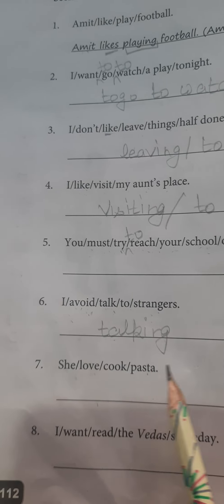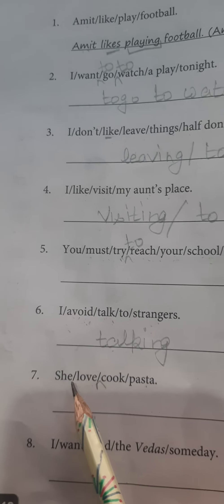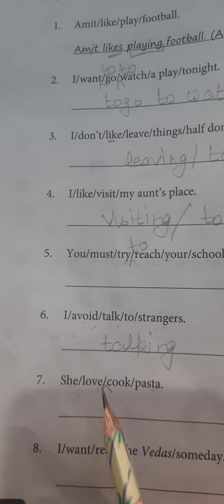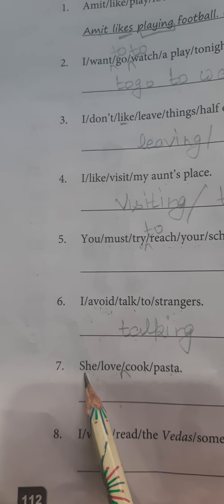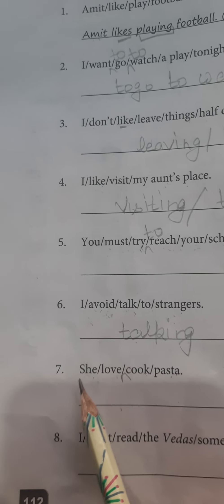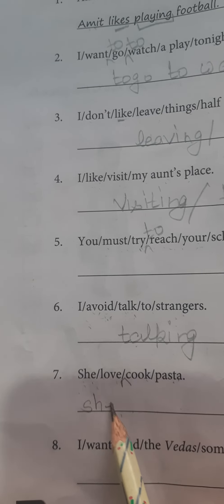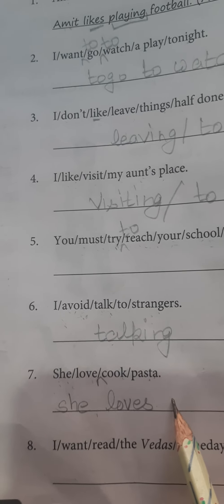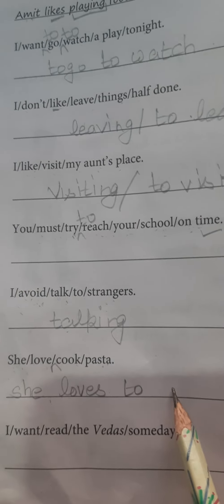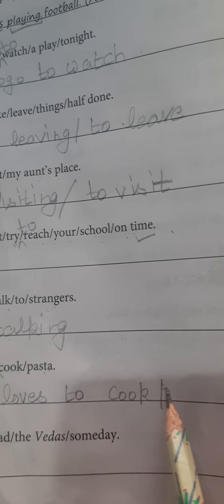Next is: She love cooked pasta. Here 'she' is a singular pronoun, so 'loves' will come. The answer is: 'She loves to cook pasta.' She loves to cook pasta.